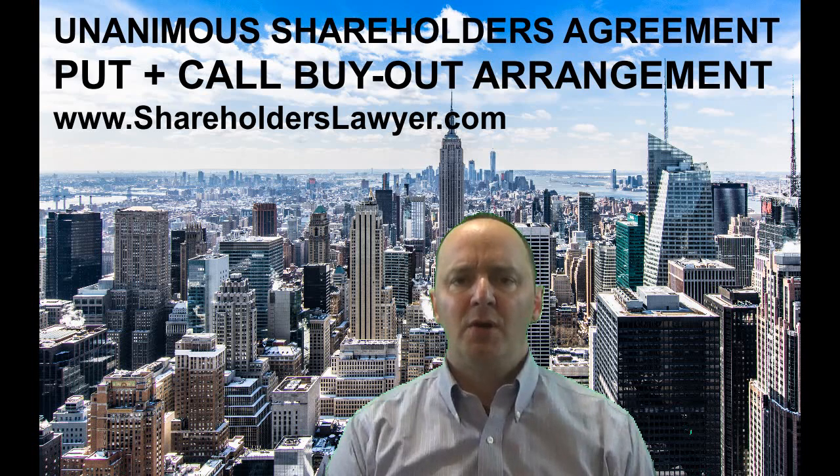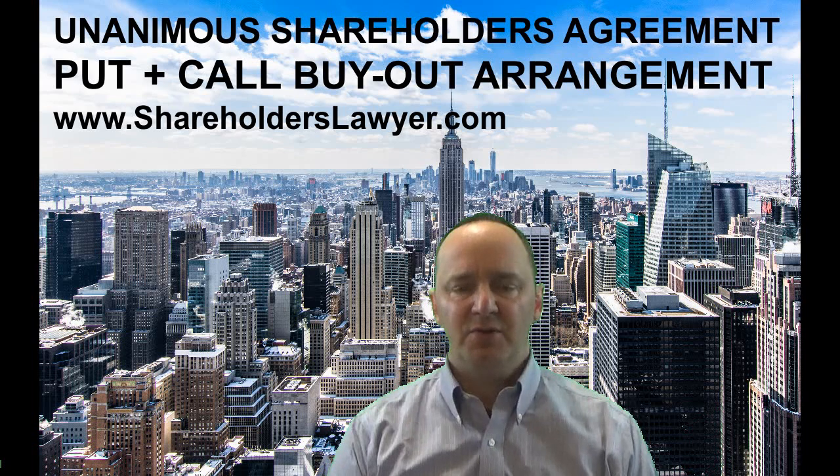How does a put-call work? Typically it involves two opposite factors: one where you effectively ask to be bought out, and the other one is where you effectively look to push somebody out.